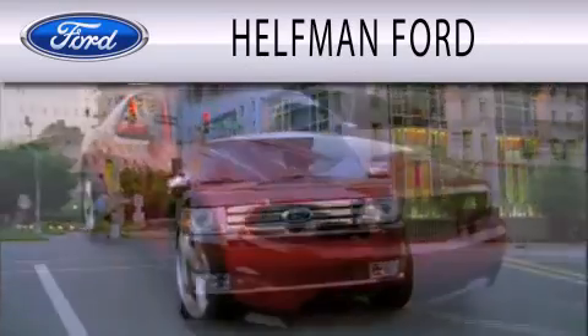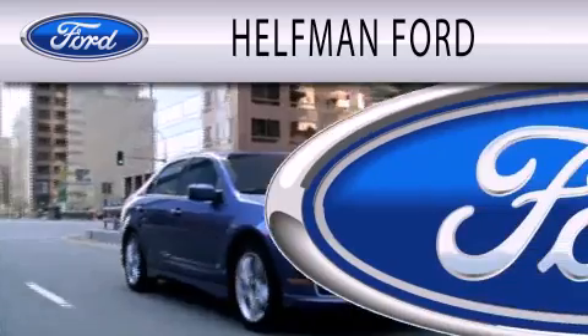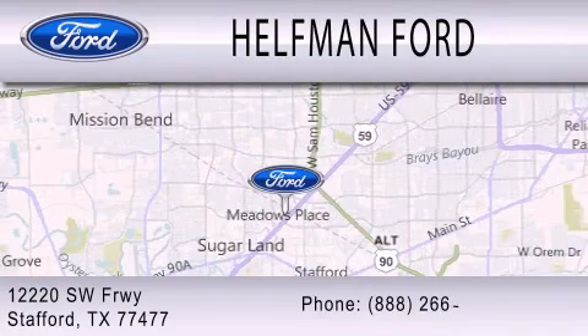Helfman Ford is dedicated to doing everything possible to ensure that the experience you have selecting your next vehicle is as pleasant as possible. We are located at 12220 Southwest Freeway in Stafford. Thanks for listening.